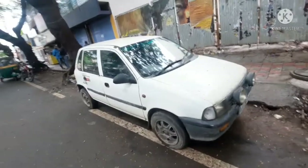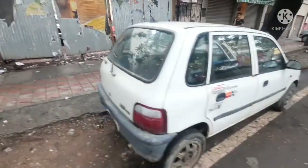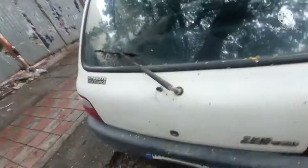Today we are standing near a Maruti Suzuki Zen with an MPFI engine. This is the Zen VXI variant, which comes with two power windows, power steering, and AC. In the VXI you get all this, and it's an MPFI engine. The rear wiper you get only in the VXI variant.